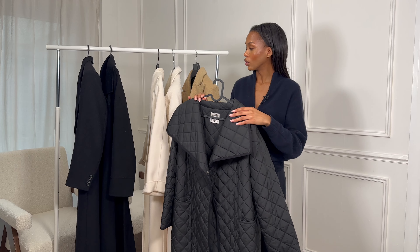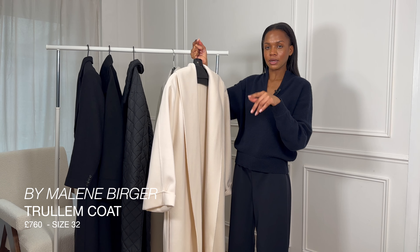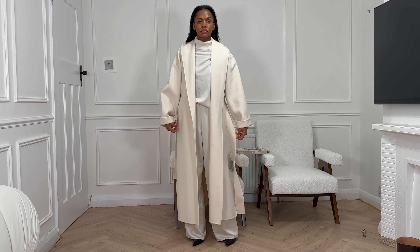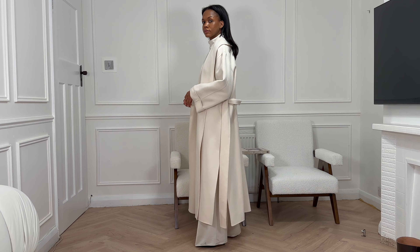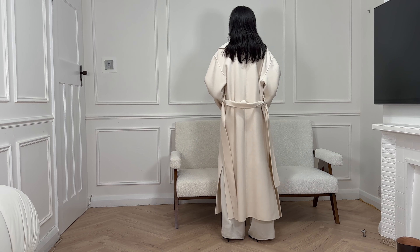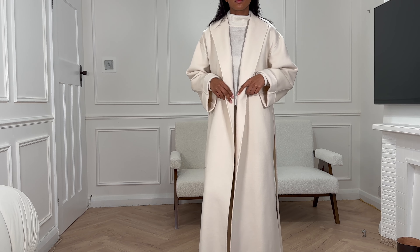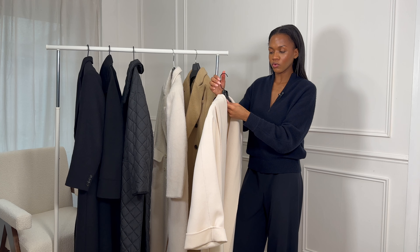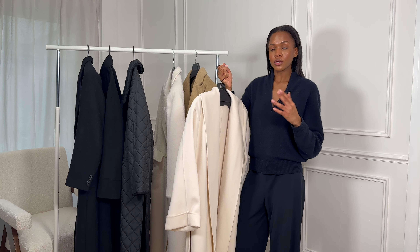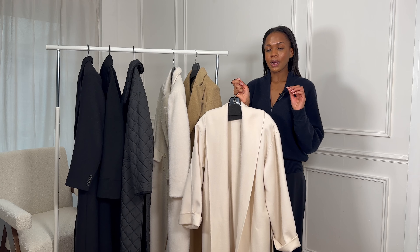This next coat always brings a smile to my face. This is my By Malene Birger — I can't remember exactly how to pronounce the brand — but this is the Trulem coat in cream. Although it's relatively new, I'd wanted this coat for years before I got it recently, so I'd mentally structured outfits around it and it has fully met my expectations. It is a little more delicate being cream, so I don't wear it all the time, but when I do I get so many compliments and people often haven't heard of the brand.